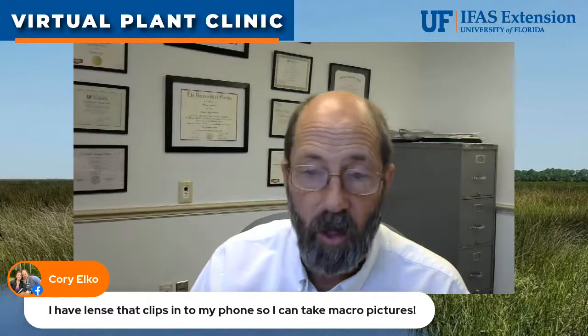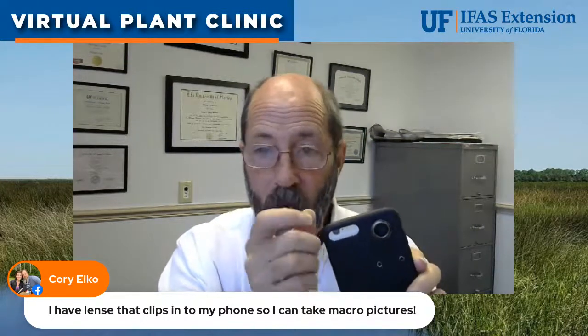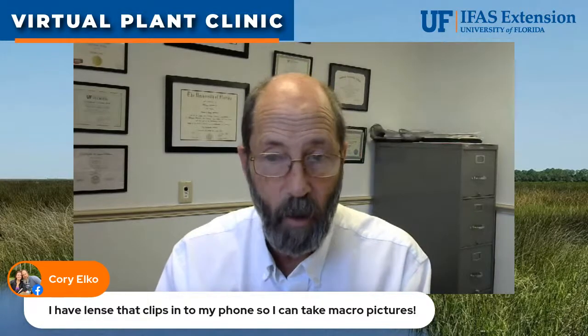Cory says he has a lens that clips onto his phone for macro pictures. I have a set of those lenses too — my wife gave them to me. They're really cool. You slide the lens over the camera lens on your phone and they work surprisingly well. You can use it to identify what something is right there, or take pictures and send them to me to identify.